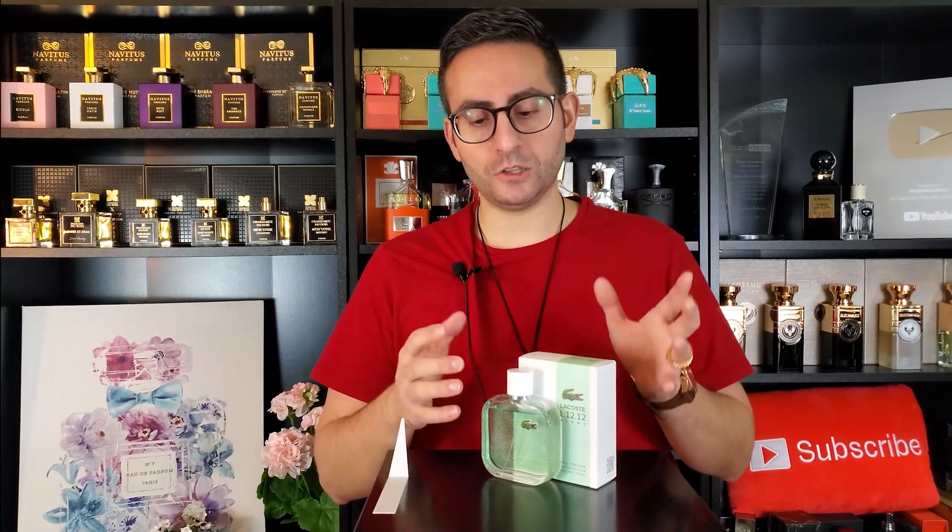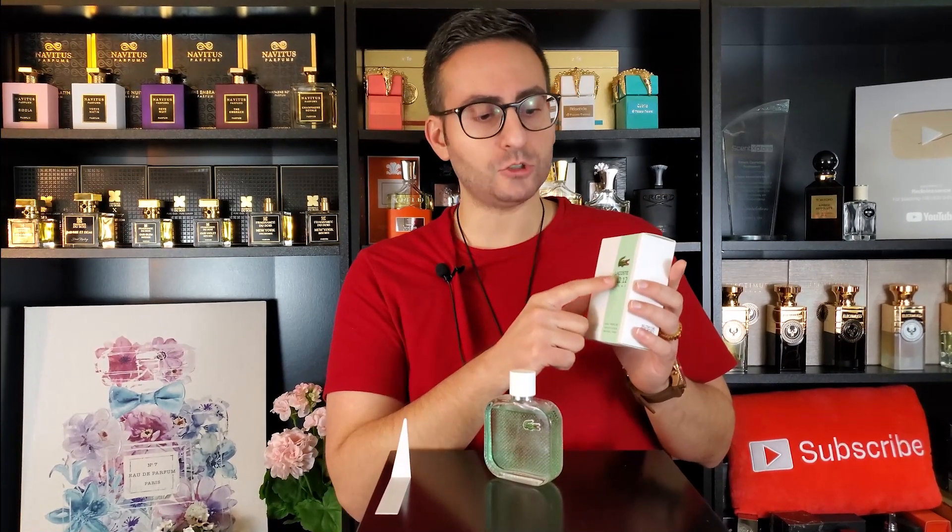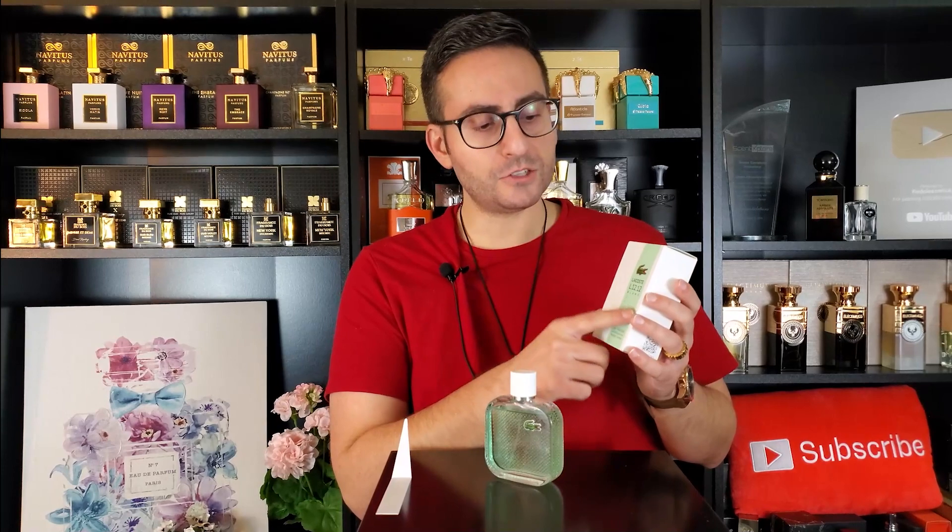Hey everyone! Lacoste is a brand I've purchased many fragrances from in the past and I have a lot of their offerings, including Noir which is in a black bottle. But here we're going to take a look at the newest release from the L1212 collection. This one is called Blanc Eau Fraiche. I'm excited to give you my thoughts on this fragrance, so make sure to stay tuned.